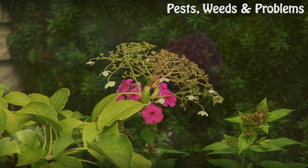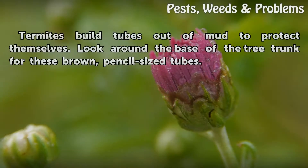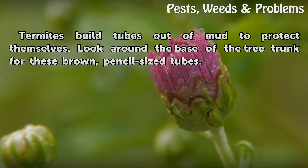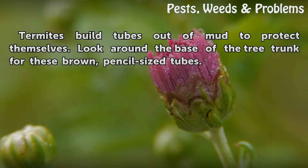Termite Tubes. Termites build tubes out of mud to protect themselves. Look around the base of the tree trunk for these brown, pencil-sized tubes.